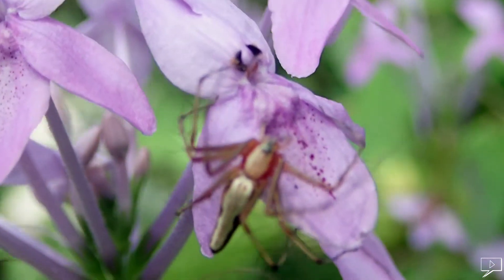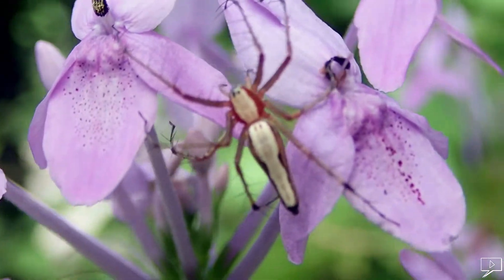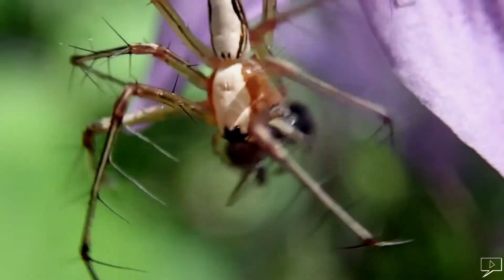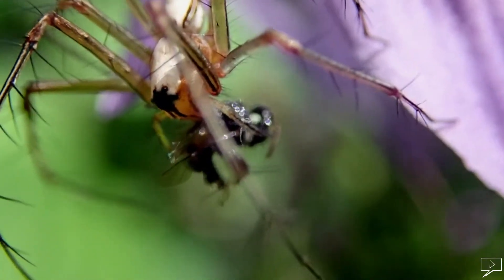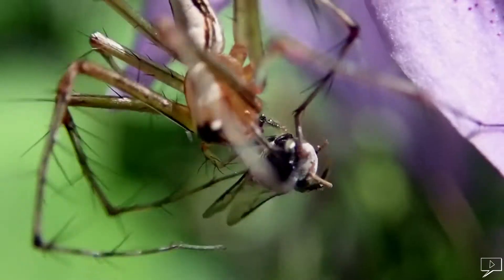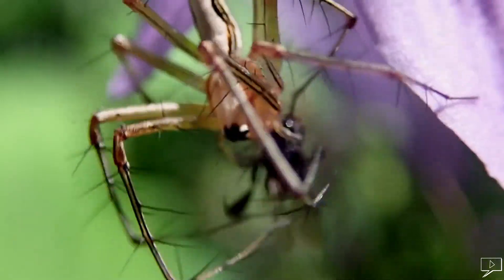Some spiders do not build a web — they catch their prey by hiding in an ambush position. Sometimes they like to stick to the same place until death.